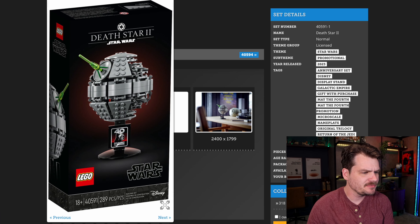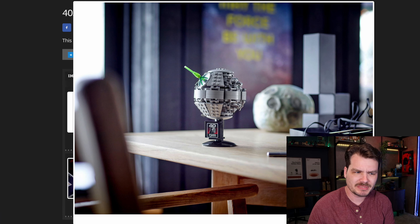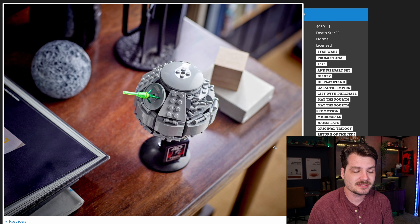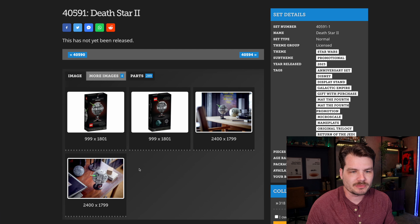This little Death Star set — I've heard a lot of varying opinions about this one. Personally, I like these little display sets and I've always wanted that Death Star 2, the big version. So I think this would be a great little desk ornament, especially for free.